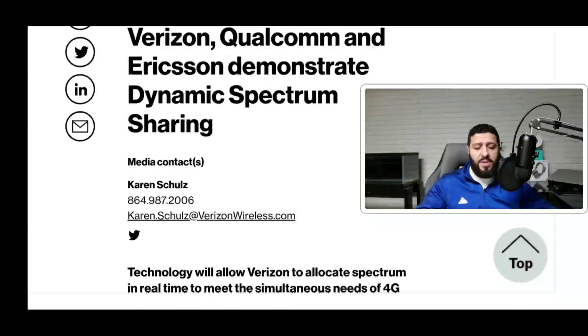What we're talking about today is Dynamic Spectrum Sharing, or DSS. Specifically, let's talk about Verizon because they're the ones in the news making things happen. This DSS technology is what Verizon is going to be using to do a lot of the network integration between their 5G and LTE spectrum. Verizon, in partnership with Ericsson and Qualcomm, has completed a proof of concept DSS session.